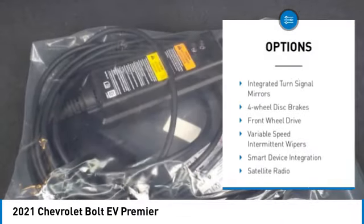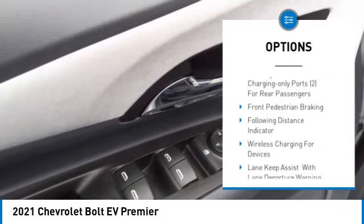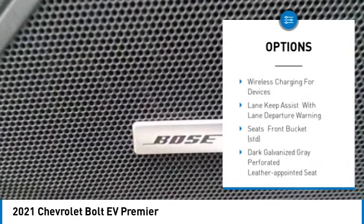Heated mirrors. Aluminum wheels. HID headlights. Integrated turn signal mirrors. Four wheel disc brakes. Front wheel drive.